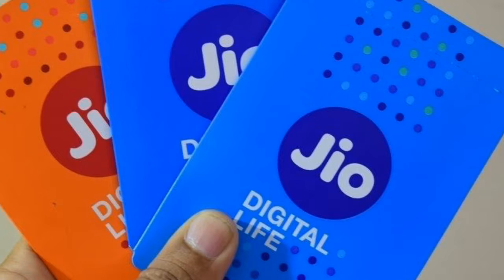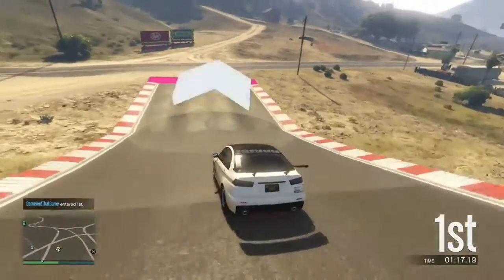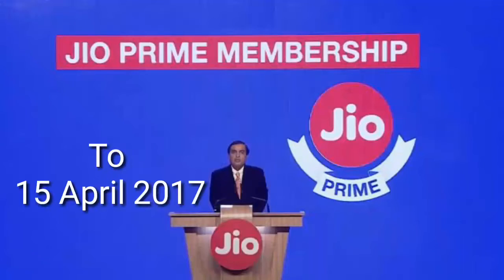Jio has just announced that they are going to extend their last date of prime membership from 31st March to 15th April 2017. So now you don't have to hurry to get your prime membership, or if you were thinking 'oh my god, I forgot to get my prime membership, what do I do' —